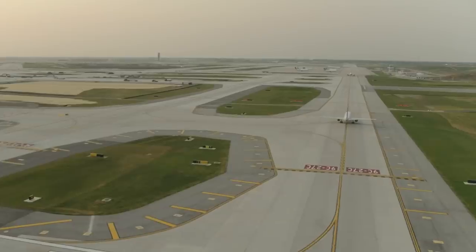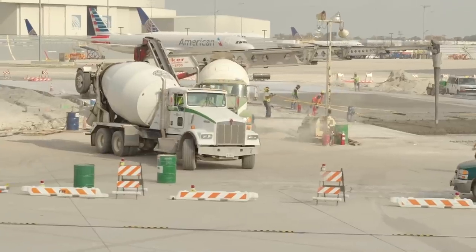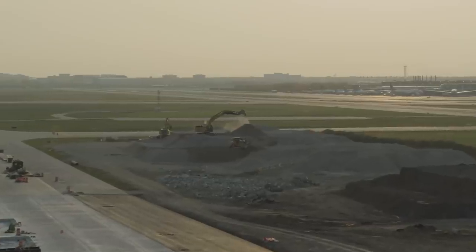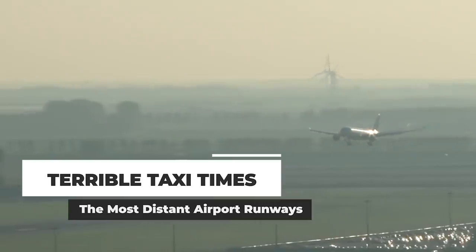As airports grow over the years, some of the newly built runways may be far away from the terminal, making for lengthy taxiing operations upon landing. But which airport's runways are furthest from the terminals?